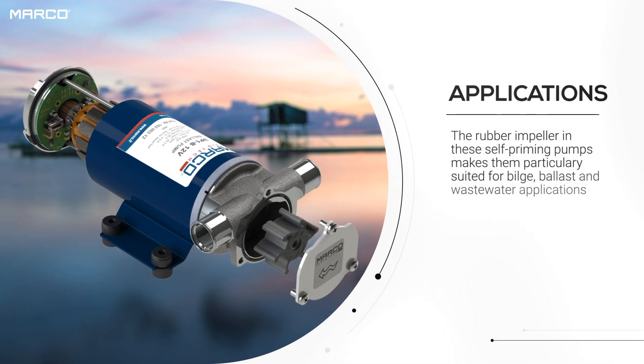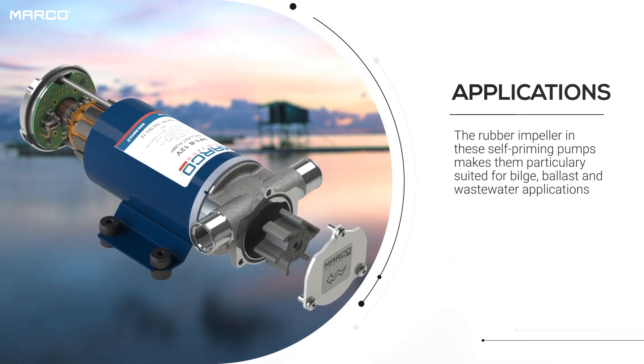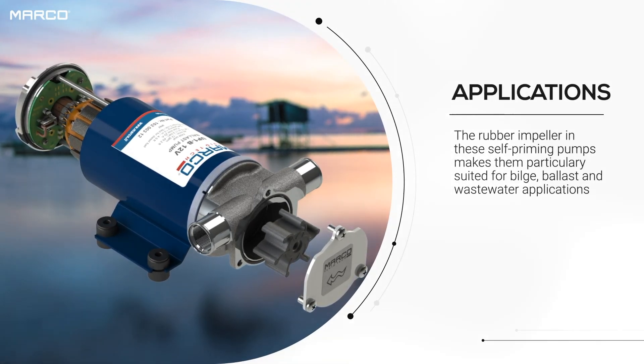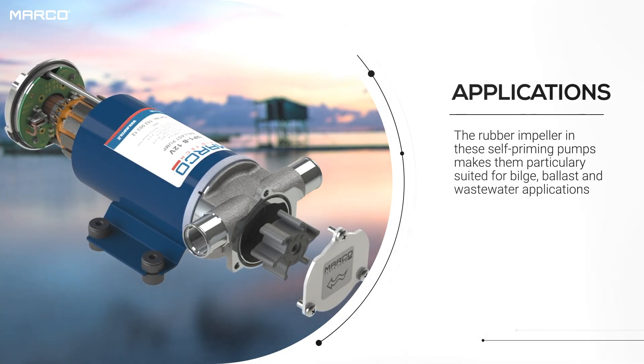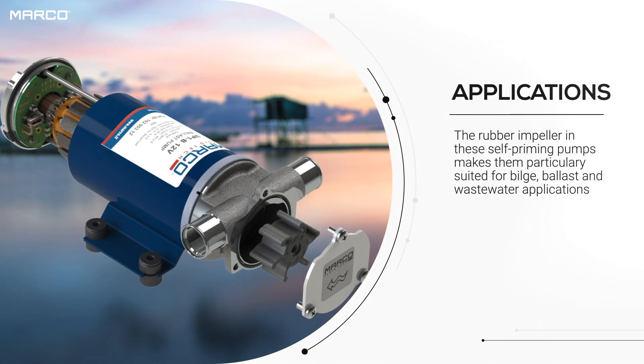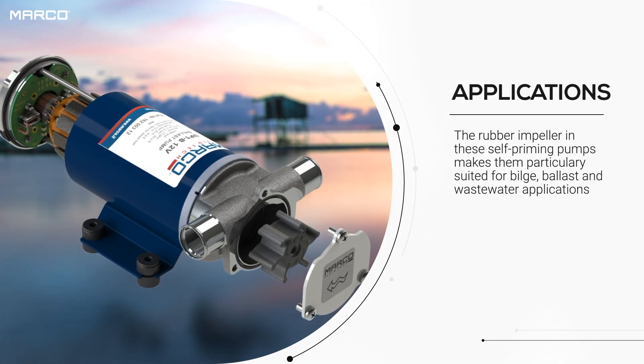Marko self-priming impeller pumps have been specifically designed for bilge, gray water, and ballast applications. Characterized by a long service life, they also represent a much higher flow rate while maintaining at the same time a smaller footprint.